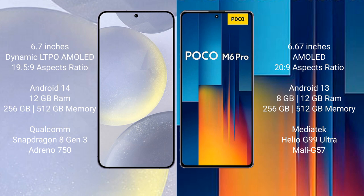Samsung Galaxy S24 Plus comes with 12GB RAM and 256GB internal storage, Qualcomm Snapdragon 8 Gen 3 processor, and Adreno 750 GPU. Xiaomi Poco M6 Pro comes with 12GB RAM and 256GB internal storage, MediaTek Helio G99 Ultra processor, and Mali-G57 GPU.